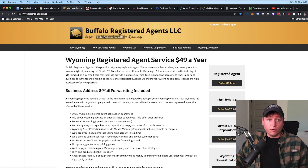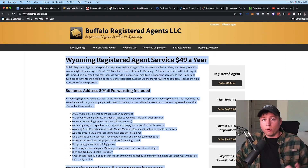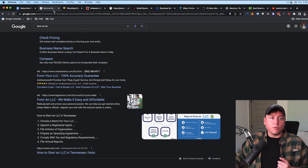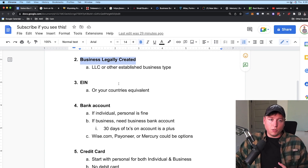A lot of my businesses have been formed through a registered agent in Wyoming. Wyoming and Delaware are more LLC-friendly and company-friendly in general. If you're in a business-friendly state like Texas, it's probably better to just form it in your home state to avoid complications. However, if you're in California, New York, or New Jersey with high fees, you may want to consider Wyoming or Delaware instead.